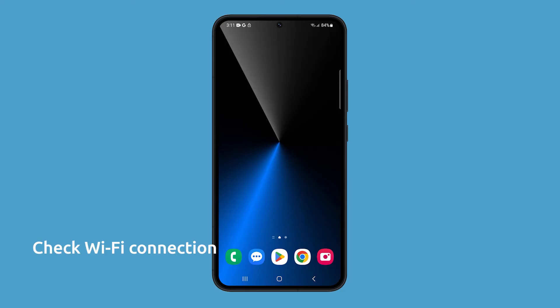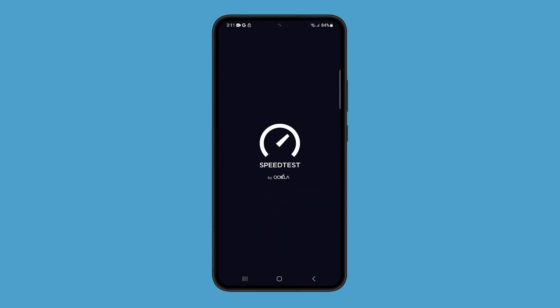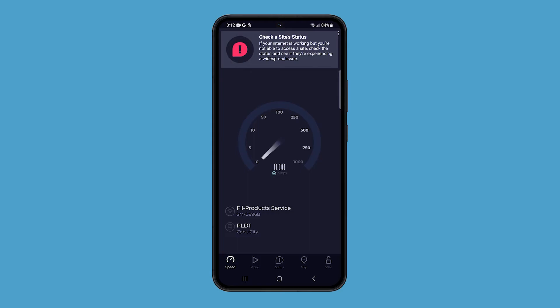You need to check your Wi-Fi connection because Wi-Fi calling requires a strong and stable Wi-Fi connection to work properly. To check your Wi-Fi connection, open a web browser and try to load a website. If the website loads quickly and without any problems, then your Wi-Fi connection is strong and stable. However, if the website takes a long time to load or fails to load at all, then your Wi-Fi connection may be weak or unstable.